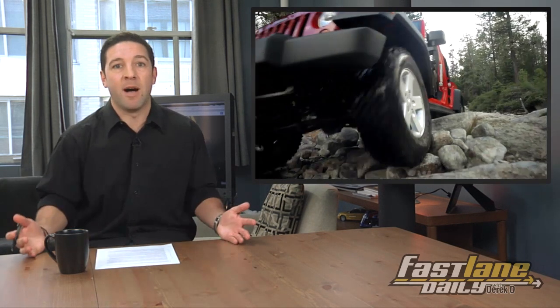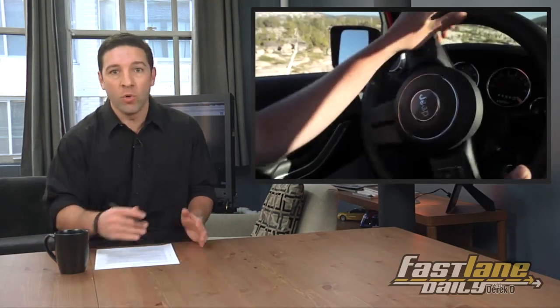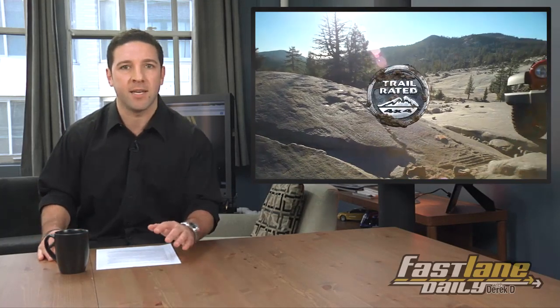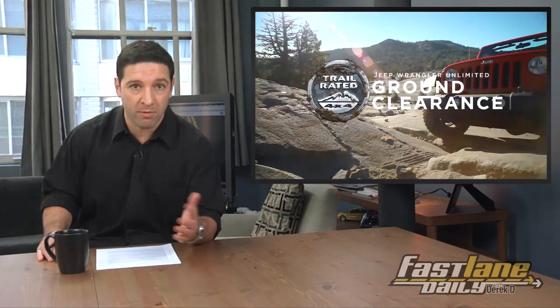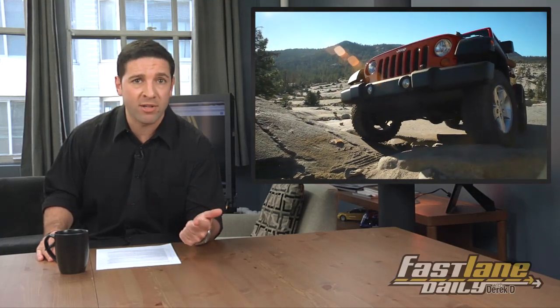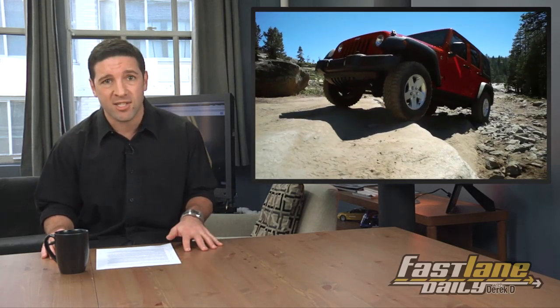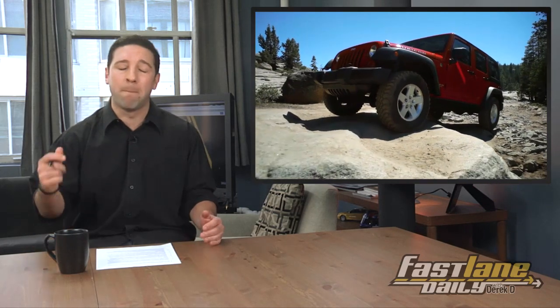How about a 4x4? Jeep Wrangler, obviously. It has been one of the best off-road values on the market for decades, and new or old, the out-of-the-box capabilities are freaking amazing. There's a reason the Jeep Wrangler has been around for so long. There's torque for days, ground clearance for many obstacles, limitless modification potential. The shape is as timeless as the 911, and it all starts at $22,000.